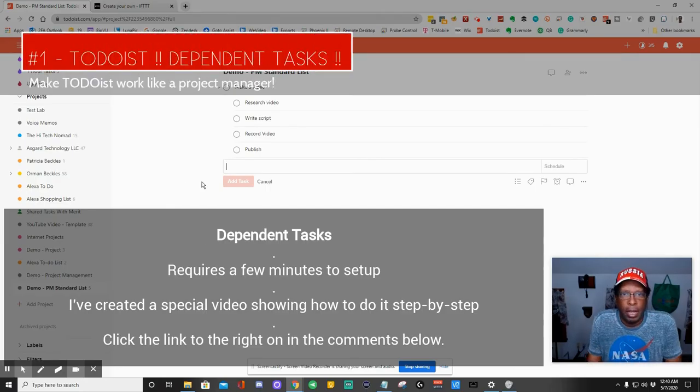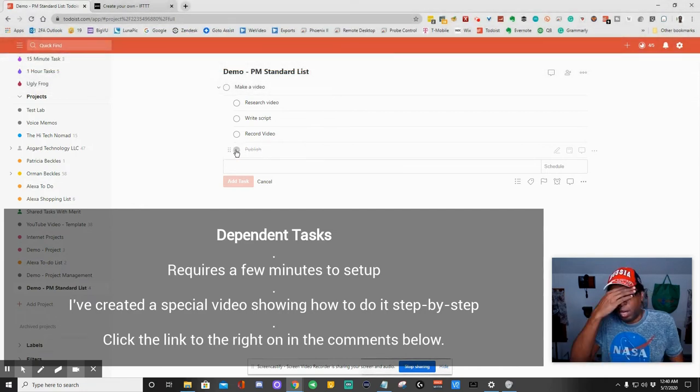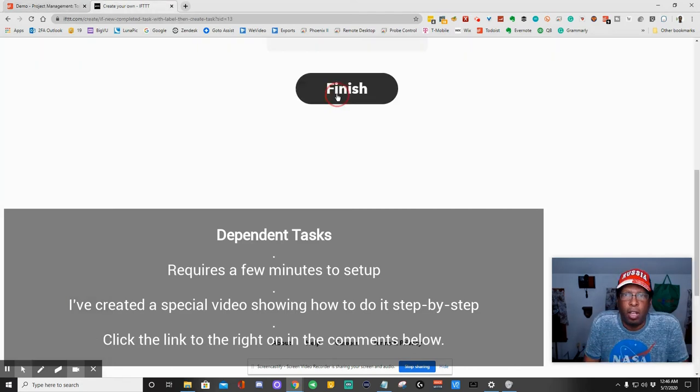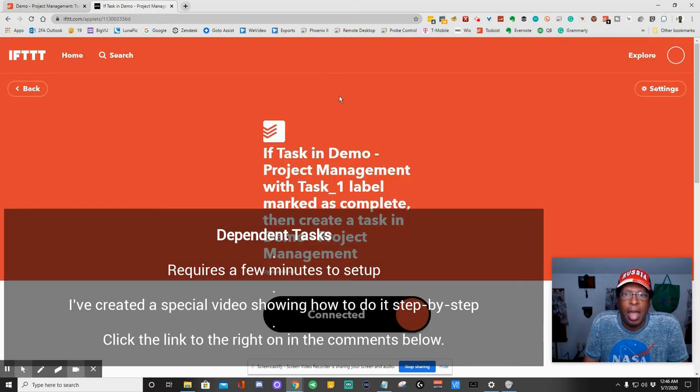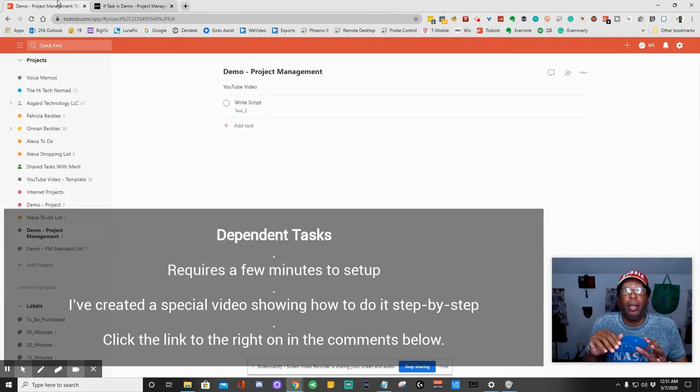Number 1: Dependent Tasks. Todoist is a to-do list, but sometimes you want your to-do list to act more like a project manager. In this example, I can click and complete any of these tasks in any order. However, we can make the to-do list act like a project manager and not allow me to complete a task before another task is done. It takes a few steps to set up, but if you need this functionality, it's well worth the effort.